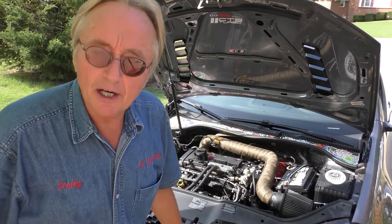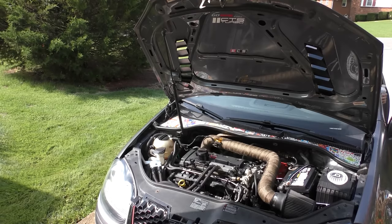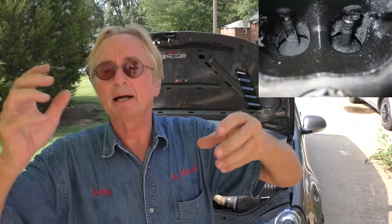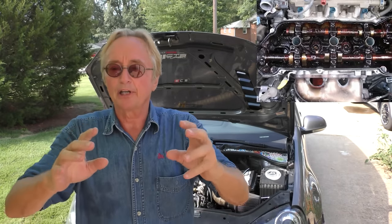This is a very noisy Volkswagen GTI. We'll start it up so you can easily hear the noise it's making. GTI engines have a tendency of carboning up, and you get a lot of engine noise as the carbon builds up. Things aren't lubricated right, you hear rattling, and a lot of times they start burning oil.